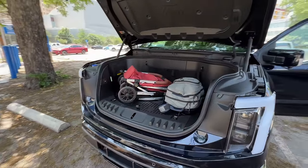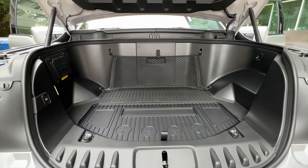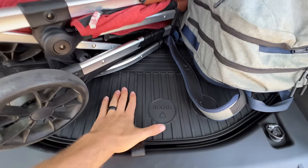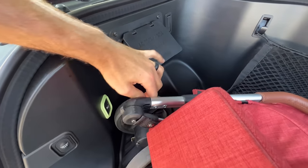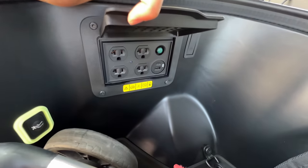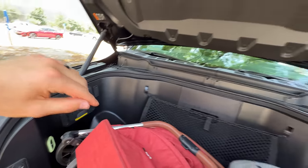The frunk is actually an engineering feat—this isn't as simple as 'oh, we don't have an engine.' They needed to repackage a ton of stuff to make all of this space. You've got 14 cubic feet of space and can put up to 400 pounds in here. On the Platinum trim, you've also got the upgraded Pro Power Onboard: 2.4 kilowatts of juice accessible up here, including USB ports.